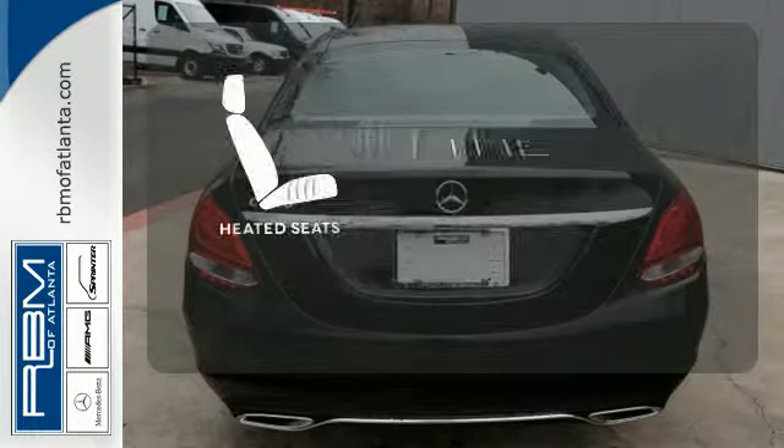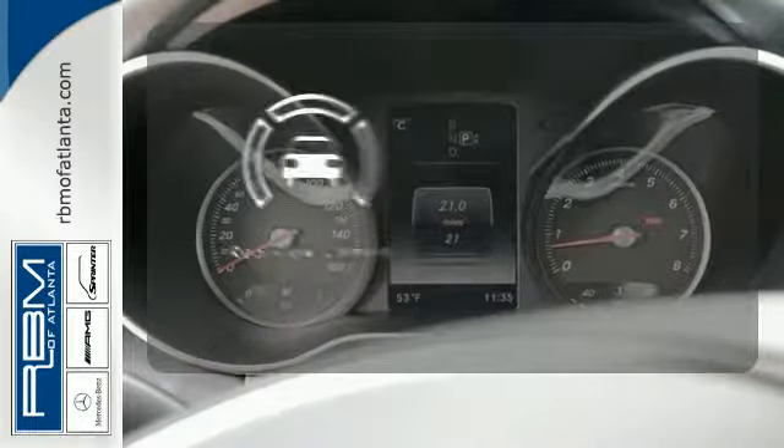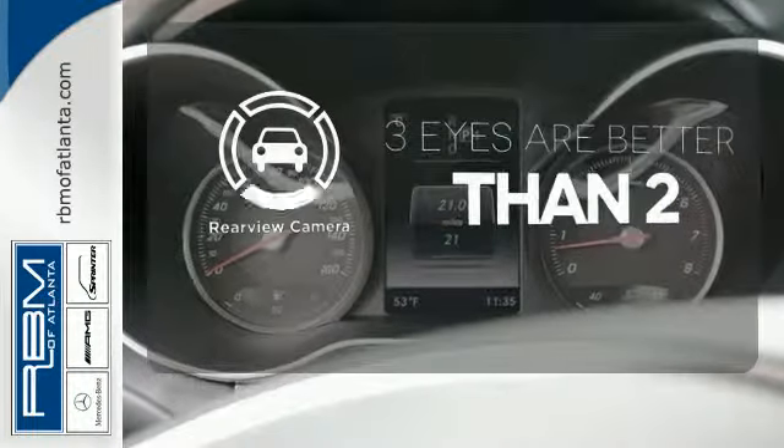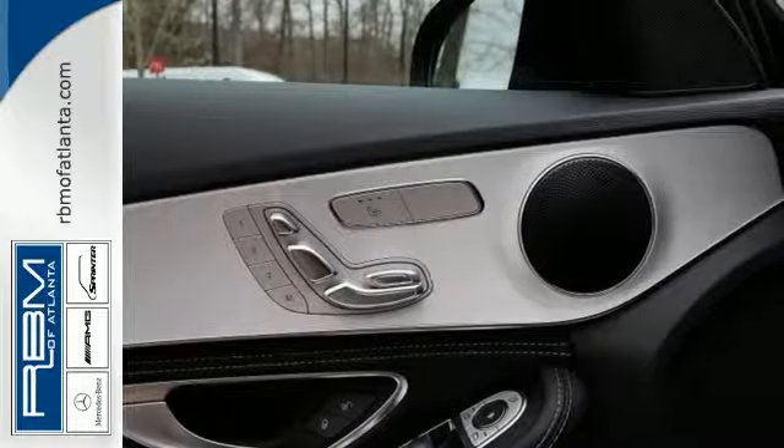The heated seats keep you comfortable no matter how cold it is. The backup camera gives you a clear picture of what's behind you. Its legendary performance and striking design give you presence on the road.